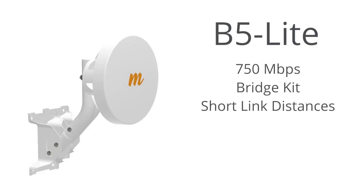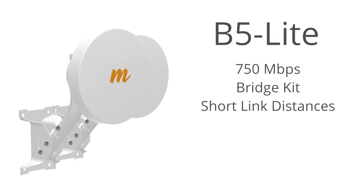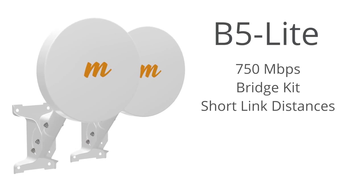With the introduction of the B5 Lite, we debuted the industry's lowest cost per megabit backhaul solution for shorter distances and locations where spectrum availability was scarce.